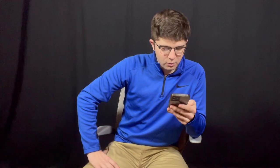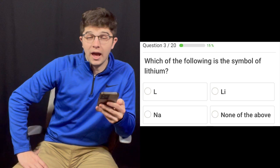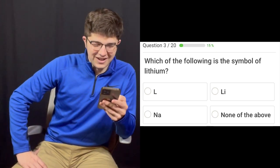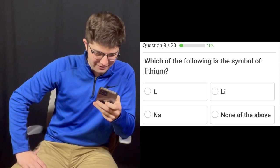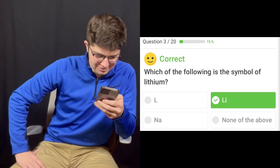Question number three: Which of the following is the symbol for lithium? Is it A, L, what Heem is about to get in this video? Is it LI, NA, or none of the above? It's LI. And NA. Lithium? Yep. Sure. In your own little world, it can't be.